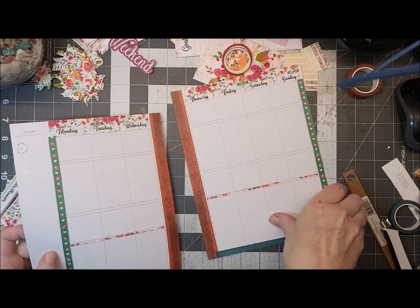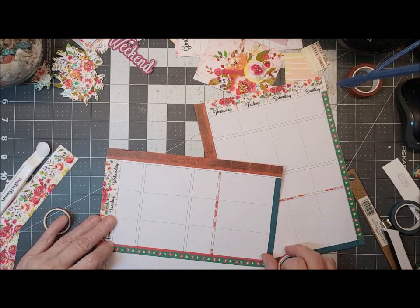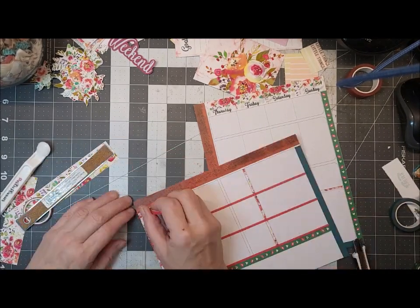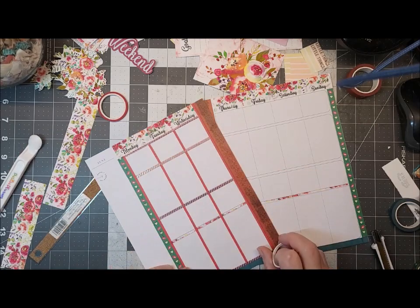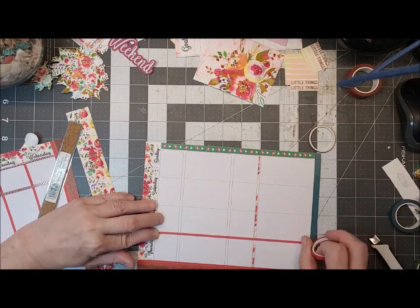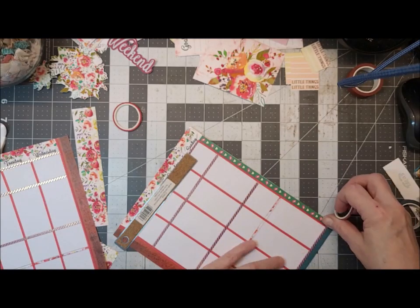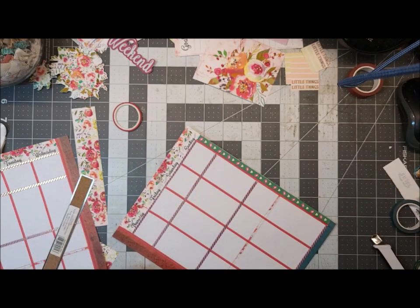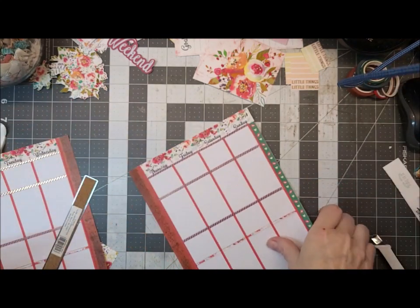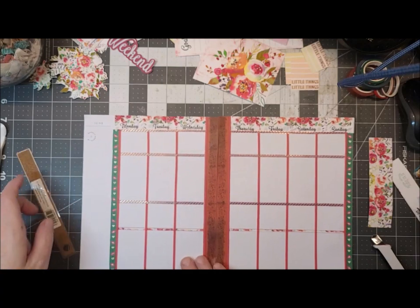Alright guys, I'm going to fast forward real quick, get this stuff on, and then I'll be right back. Okay, I've got that all done. It's busy, but I like it.